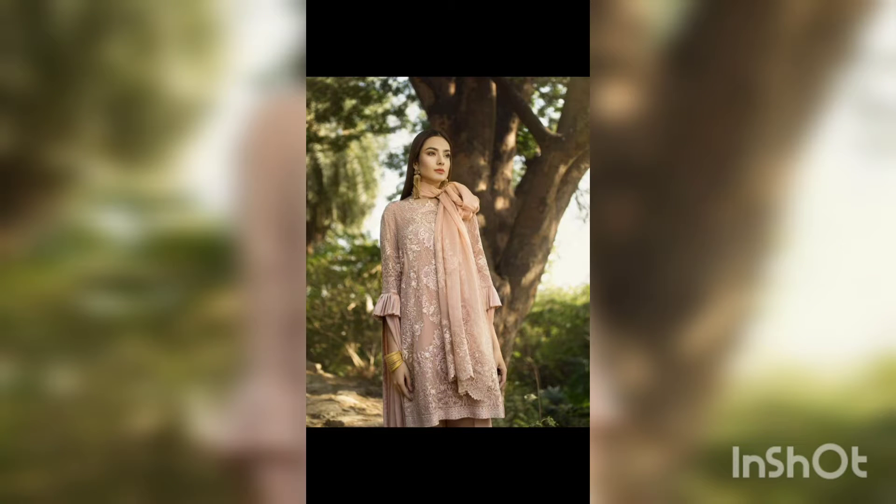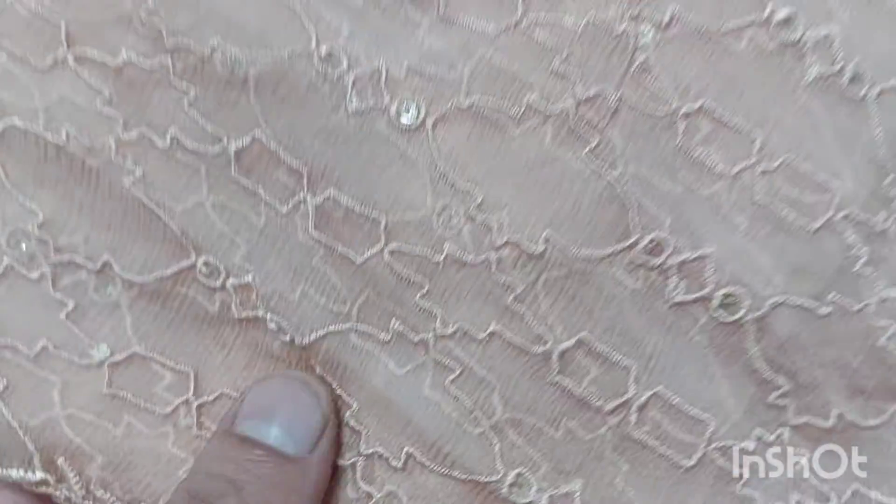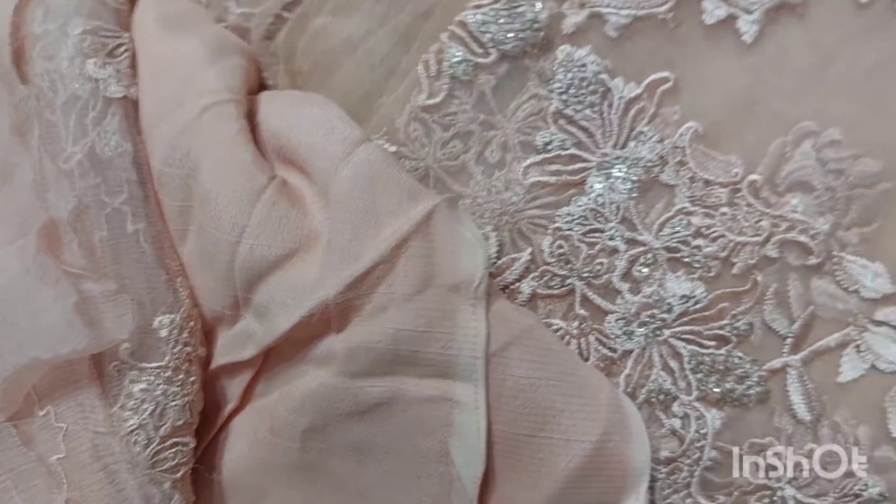Honey Wakar brand 3-piece pure chiffon collection with thread work, little glitter sequins. This dress is 100% pure chiffon. Inner is also available.